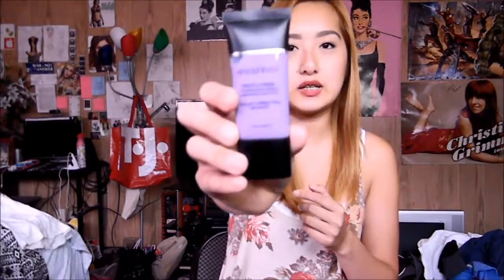Next is the Smashbox Photo Finish Color Correcting Balance Primer. And I love this stuff. It helps your skin when it looks really dull and solid — it really helps make it look more lively, and you have more color underneath your foundation.